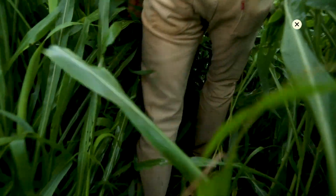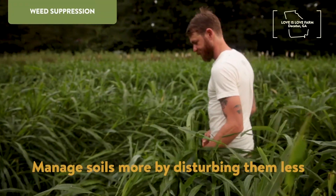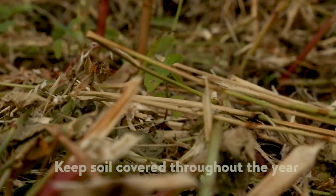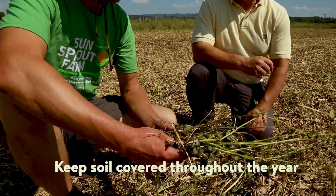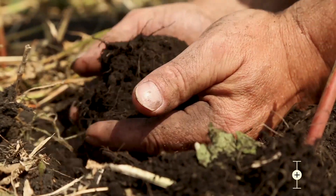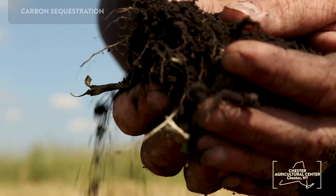Cover crops can also work as mulch to effectively suppress weed growth. And at the end of their growing season, the residue of these cover crops provides an additional source of soil cover, as well as nutrients that sequester carbon and build soil organic matter.